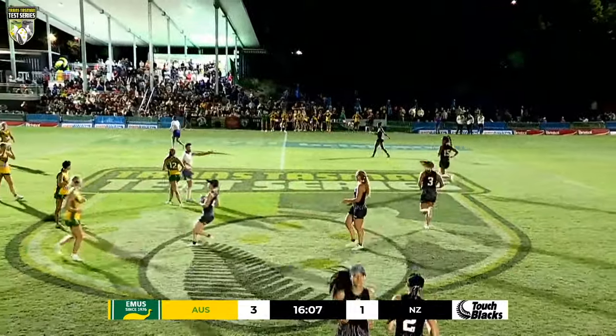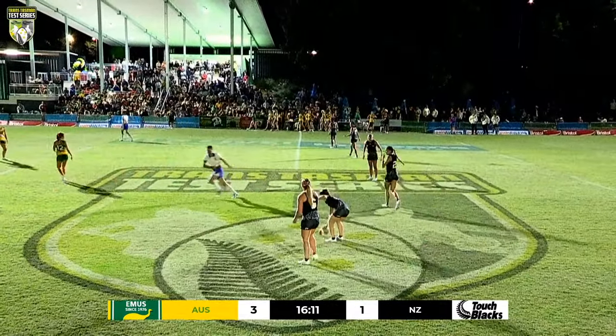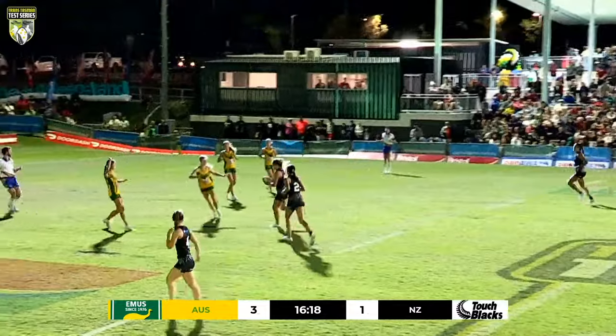Pop from half — penalty earned as well. Strong contact. And that's not just a reward for this set but for continual effort as they're working up the field. Well done to the Touch Blacks.